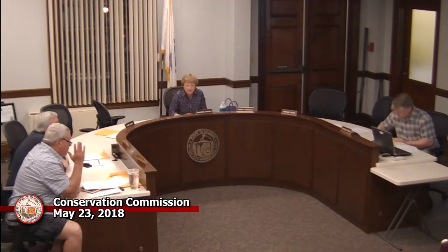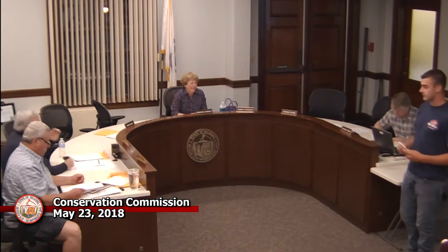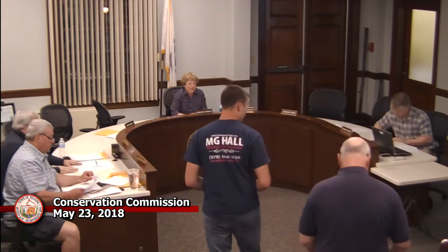Do I hear a second? Second. All those in favor? I'm sorry, I didn't catch your name. Ryan DeGrande. Spelled D-E-G-R-A-N-D-E. Thank you, Ryan. Good timing — that was perfect timing. Thank you, Ryan. Nice meeting you guys. Likewise. Thanks for your patience.